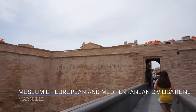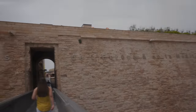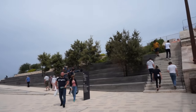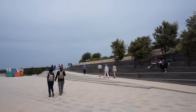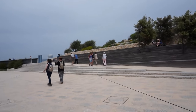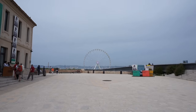Musée de Civilisations de l'Europe et de la Méditerranée. I'm just going to assume that this is free because nobody stopped us, which is nice. Hopefully we don't get stuck paying. If we do, then this is all I'm going to see — I'm not going to pay for this. There's a big Ferris wheel over here.